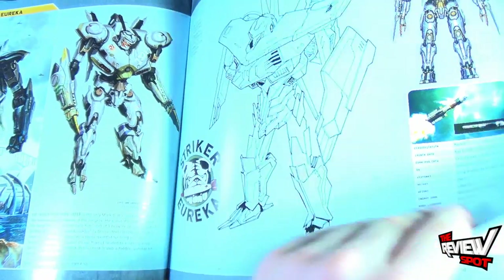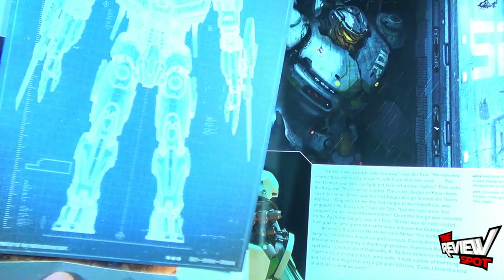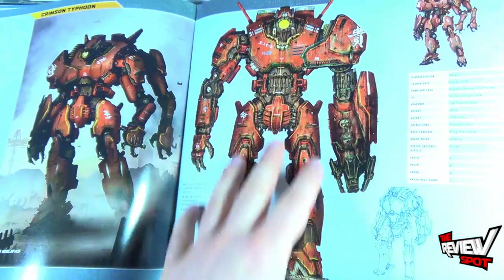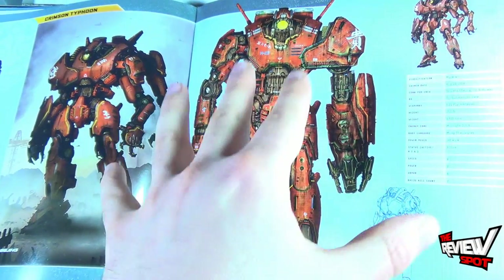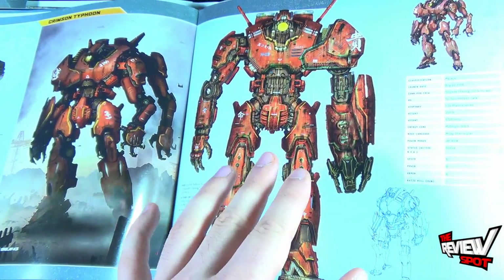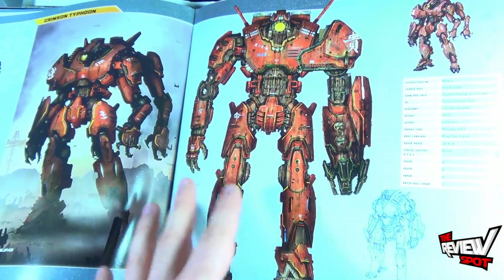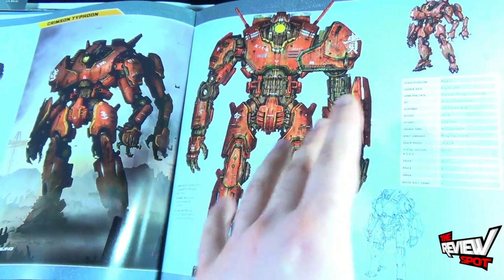Striker Eureka has its blueprint on the back as well. Then there's Crimson Typhoon — one of the more interesting ones. Not really my favorite Jaeger from the movie, but he was up there. I liked the design, and the red was a nice contrast to some of the other Jaegers we got in the movie.